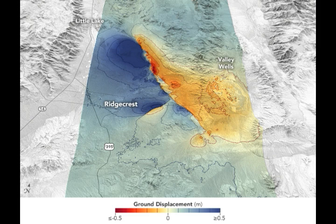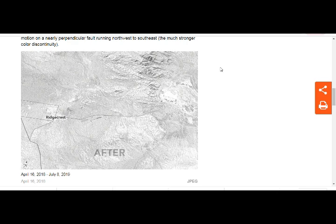Measuring the movements from the Ridgecrest quake — this is from Earth Observatory, NASA. The ground beneath Southern California moved furiously in early July 2019. An earthquake struck northeast of Ridgecrest, California, which is north of Los Angeles and northeast of Bakersfield, at 10:33 a.m. Pacific Daylight Time on July 4th, 2019.